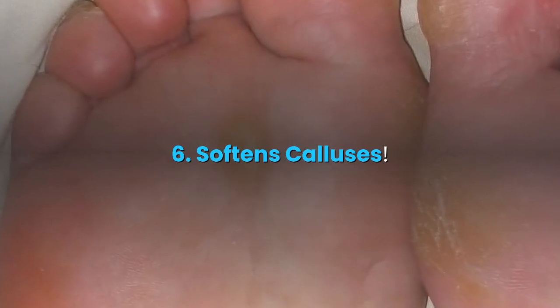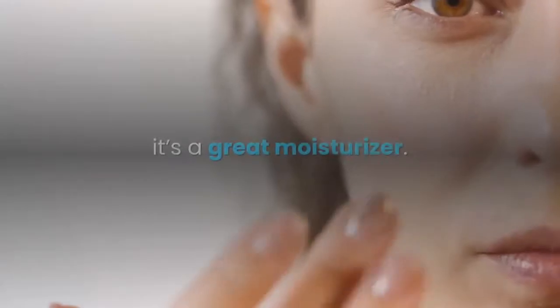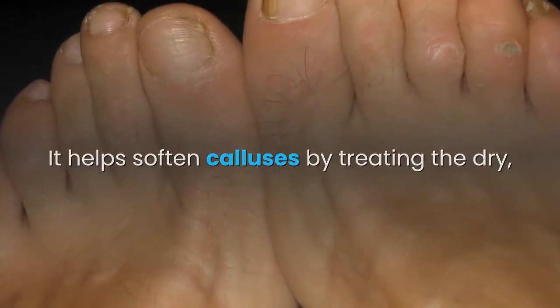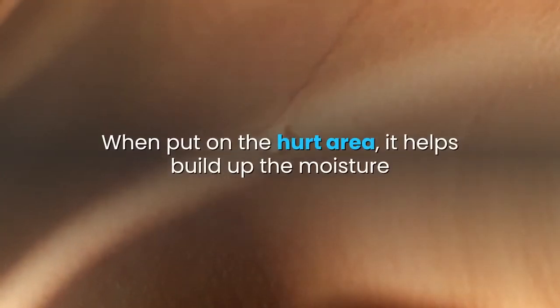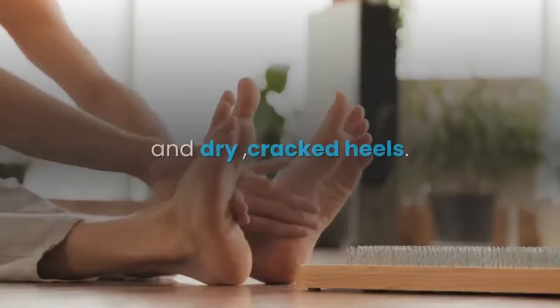6. Softens calluses. Because castor oil is such a thick oil, it's a great moisturizer. It helps soften calluses by treating the dry, rough skin. When put on the affected area, it helps build up the moisture and add softness. It is also helpful for treating corns and dry cracked heels.